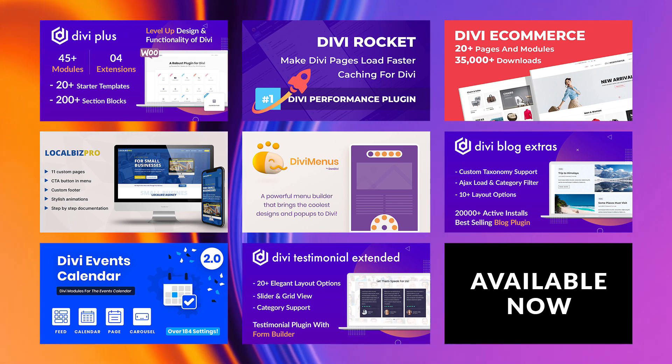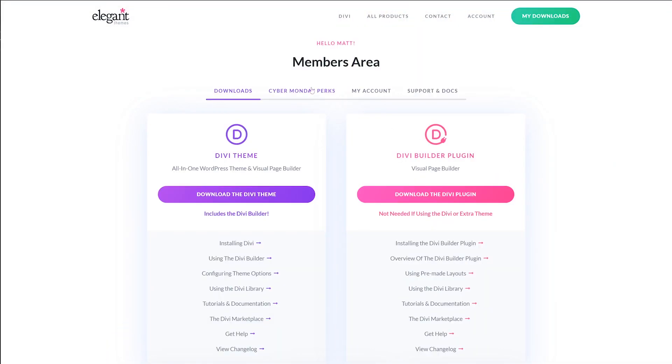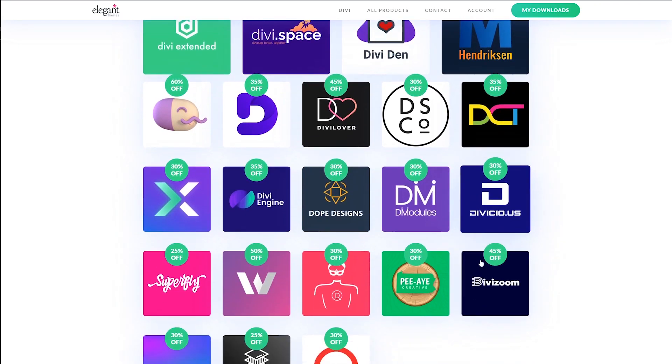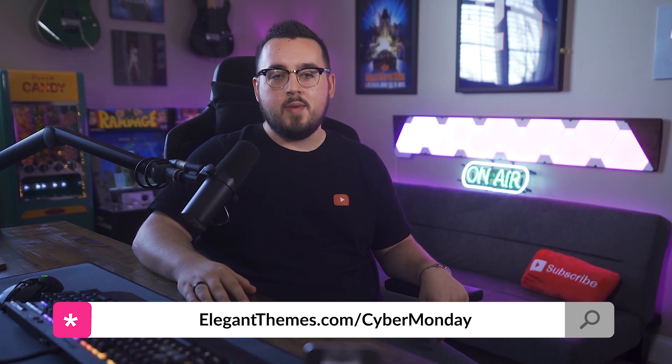Check the video description for a link to each product featured as well as a link to the blog post showcasing the ultimate small business website toolbox. All existing lifetime members and anyone who takes advantage of this year's Black Friday and Cyber Monday sale are eligible to receive exclusive freebies and perks for the duration of the sale, available from within the Elegant Themes members area under the Cyber Monday perks tab. In addition to free theme builder packs, headers, footers, and WooCommerce product layouts, we've also partnered with 25 leading Divi creators for even bigger deals. For the duration of the Cyber Monday sale, expect regular perk posts and videos highlighting amazing products in our Divi marketplace that are also on sale. Don't miss out — head over to ElegantThemes.com/CyberMonday. See you next time.